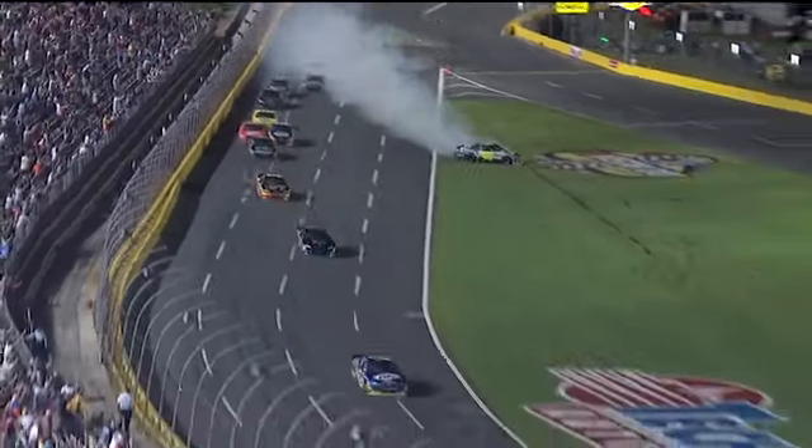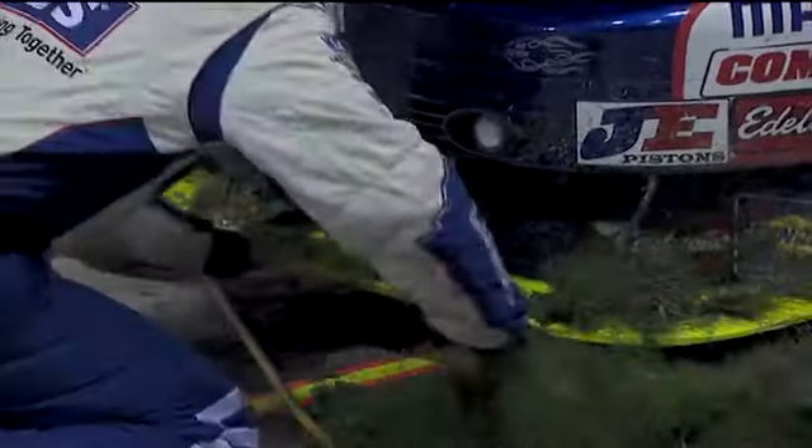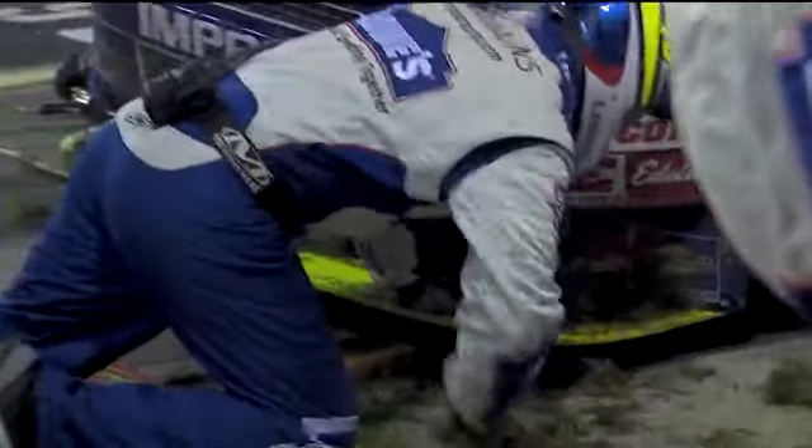Right behind this, we about had something going between Matt Kenseth in the 17 and Joey Logano in the 20. You can see the splitter brace is bent there, which is a pretty good indication that splitter's bent up. That's going to hurt the handling in the way this car drives.